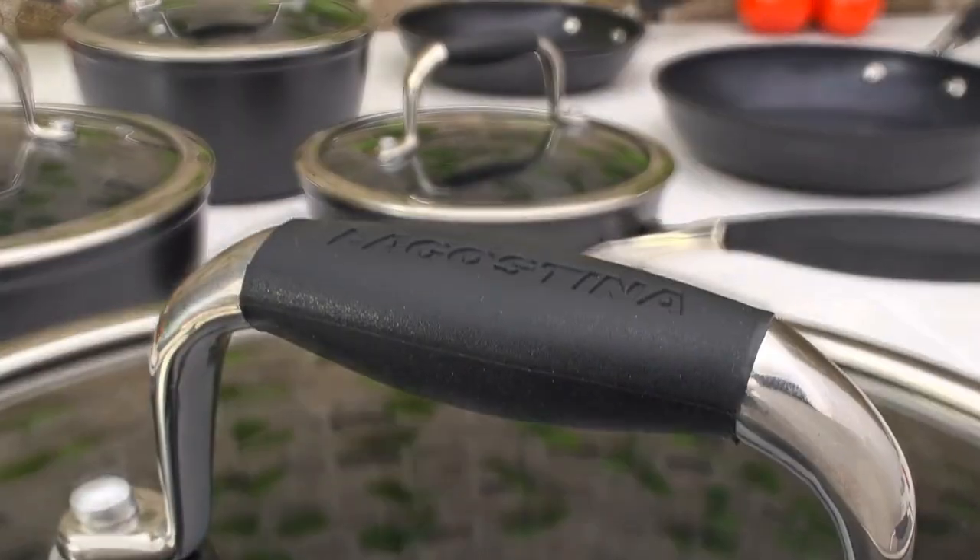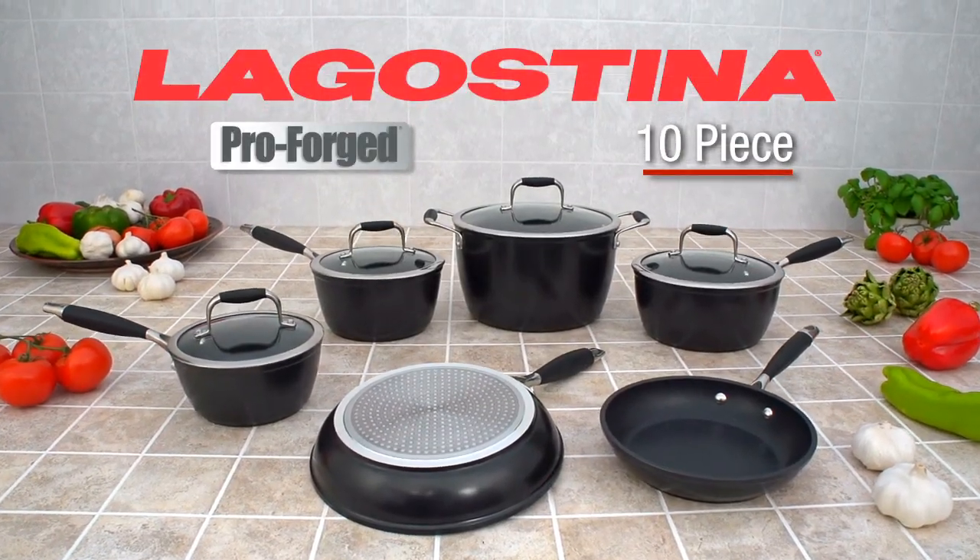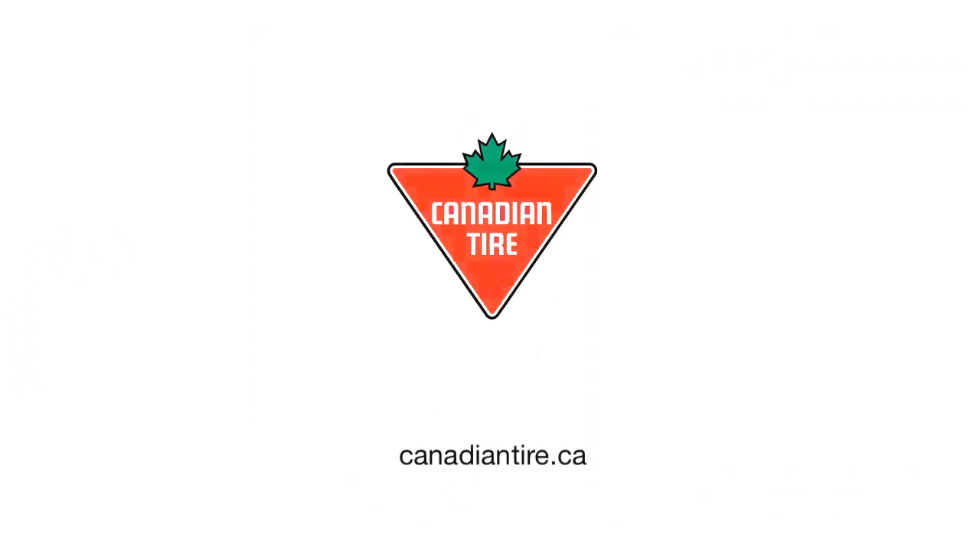Showcase your culinary skills with the Lagustina ProForge 10-piece non-stick premium cookware set. Available exclusively at Canadian Tire.